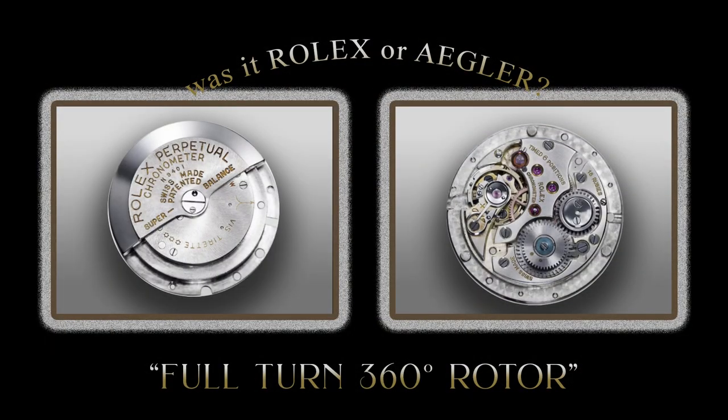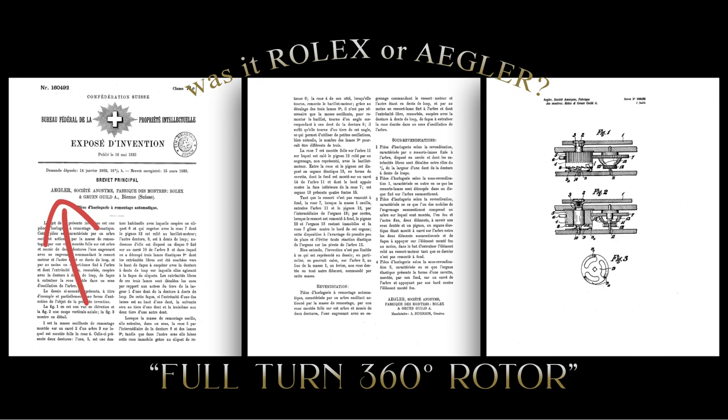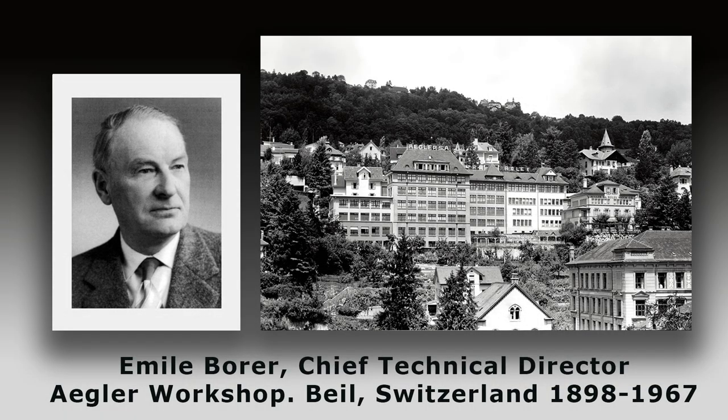In contrast to Harwood's bumper movement, Rolex — or is it Angliar? — which one developed the first automatic movement with a full-turn rotor? The patent was created in Angliar's name in 1931, and the inventor was Emile Borer, who started his career in the family business as an engineer in Biel, Switzerland. In 1931, Borer was appointed as director of Angliar S.A., and subsequently chief technical director also.